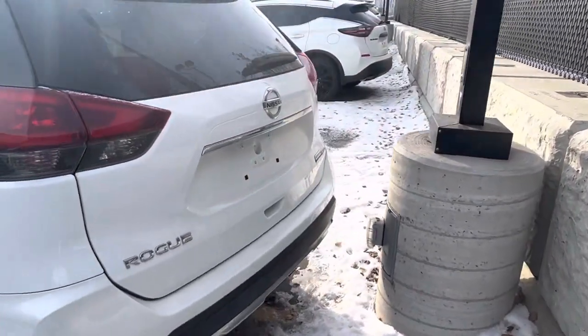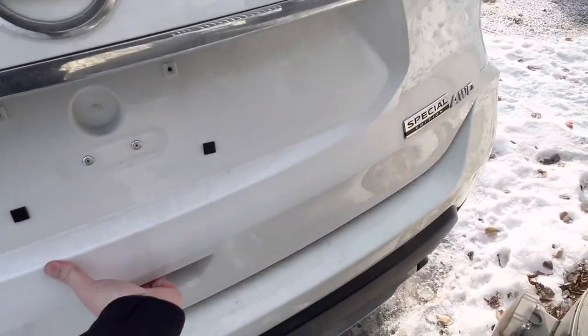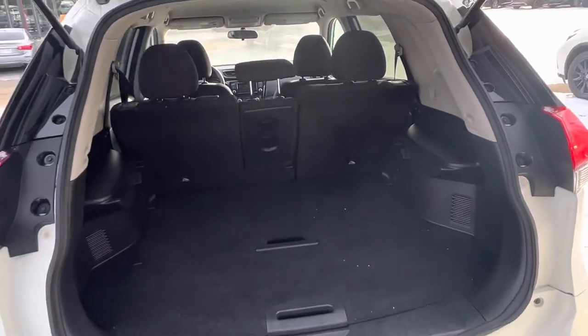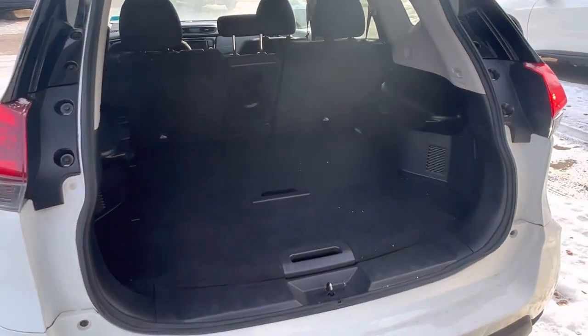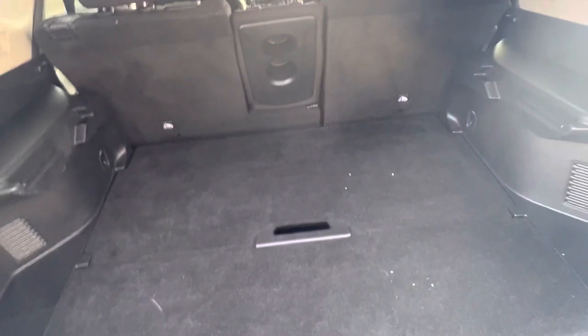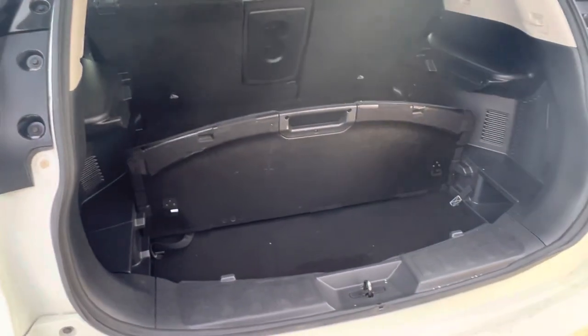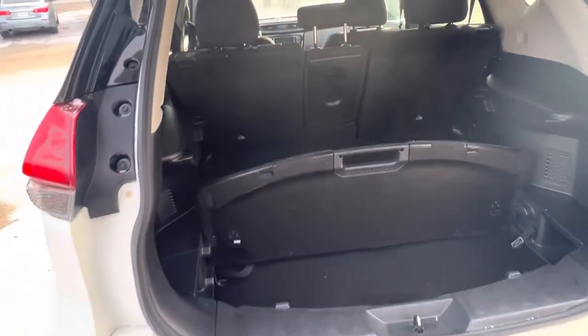Coming around to the rear, you've got a backup camera. You've got the Special Edition all-wheel drive badge. Open this up here — tons of rear cargo space. You do have the divide-and-hide storage system, so if you've got groceries that are going to roll around, you can flip this up and now it's got a divider there, and your stuff is not going to roll around while you drive.